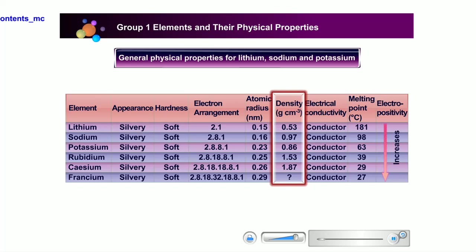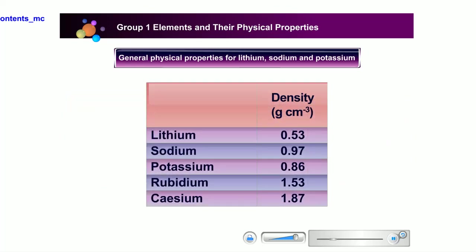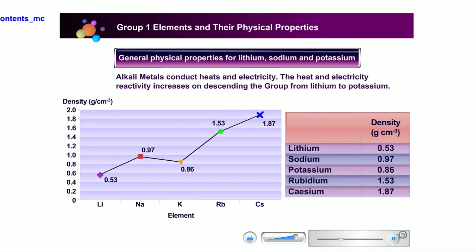Alkali metals also have low density, especially lithium, sodium, and potassium. These elements have such low density that they can even float on water. Generally, the density of Group 1 elements increases going down from lithium to potassium. For example, the density of lithium is 0.53 g/cm³, sodium is 0.97 g/cm³, and potassium is 0.86 g/cm³.